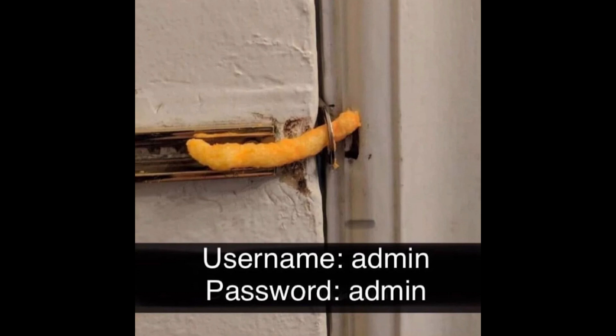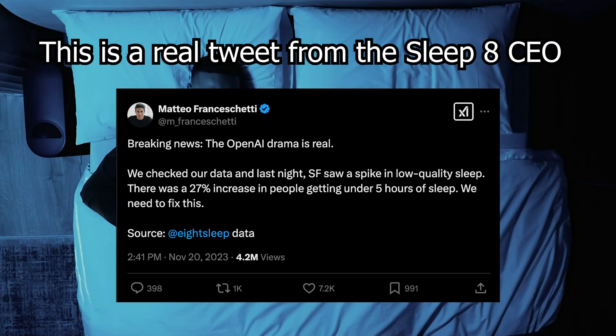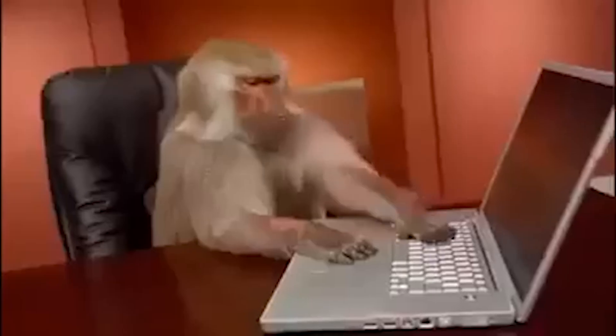As you can tell from this video, most smart devices are not securely set up. Eight Sleep is notorious for collecting tons of user data and sometimes even tweeting about it. With this backdoor, they essentially have god mode inside your house and can monitor any aspect of your life.